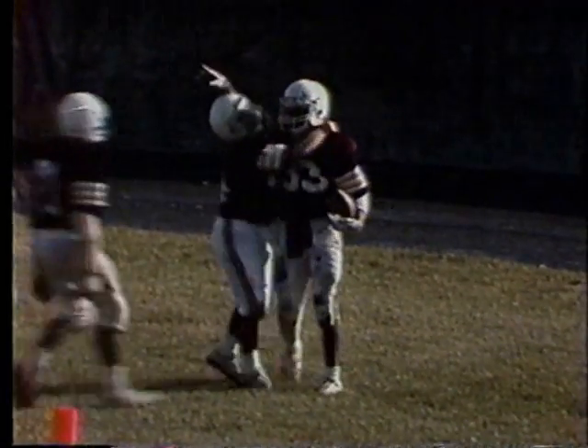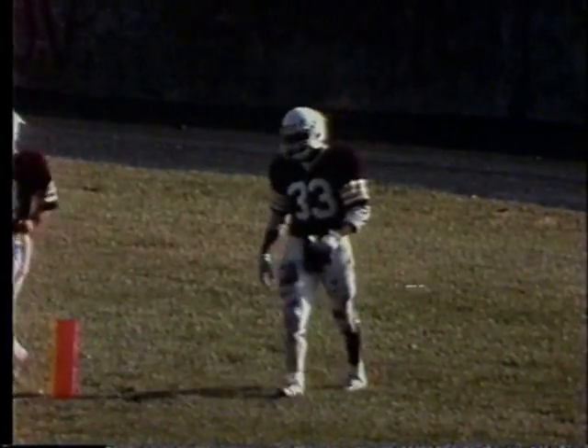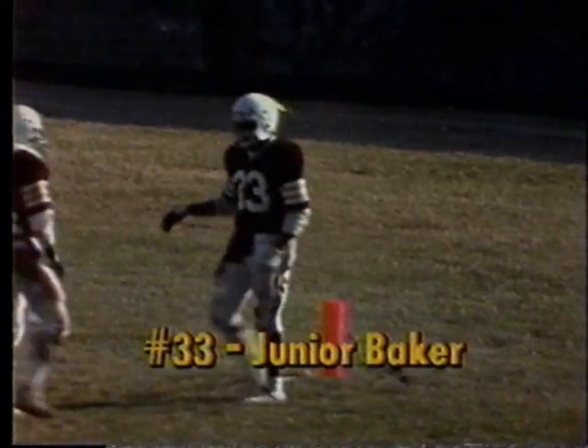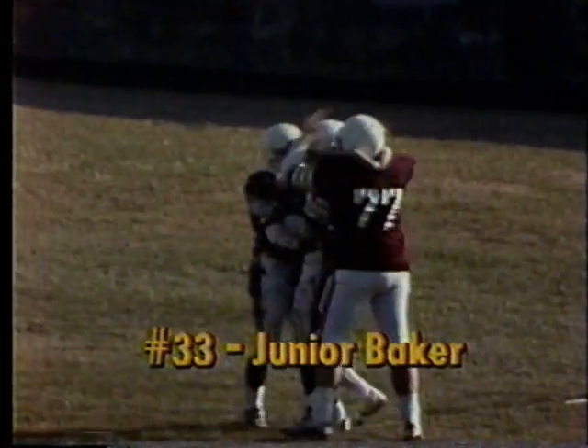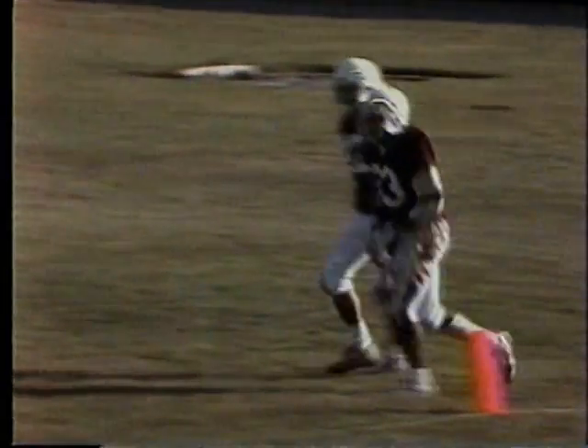On a third down and two play, this is your basic run over right guard, right tackle, and Baker had a huge hole to drive through. That's one of the problems with bunching everybody up — if you get into the secondary, there's not that many people to tackle you. Baker, a very simple counter play, got into the secondary and was off to the goal line.